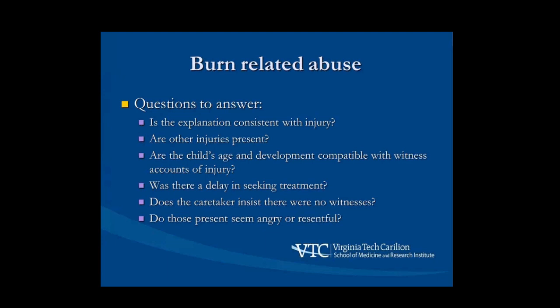Key red flags: the explanation doesn't make sense — does the story match the burn? Are other injuries present, suggesting ongoing abuse? If a parent says their one-year-old climbed up and touched something, that's probably not what happened. Keep in mind the compatibility of the story with the child's age and development. The reverse can also be worrisome — an older child doing something more consistent with a two-year-old. Other red flags: a delay in seeking treatment, the caretaker claiming there were absolutely no witnesses, and parents who seem angry and resentful about the whole situation.